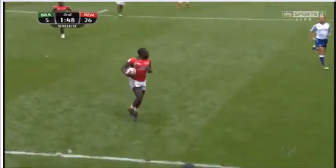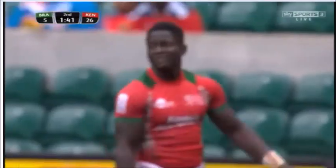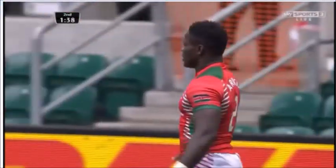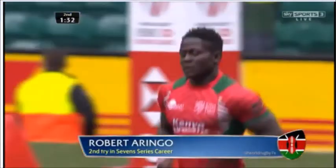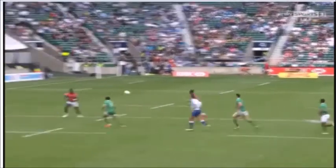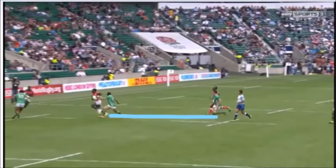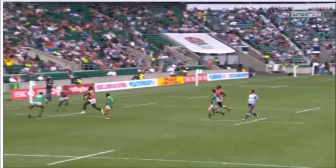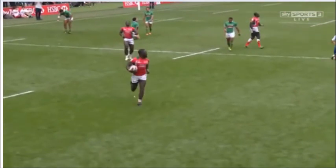The Kenyans read the play the same way — the defense gave them inside, they were not going to give them the width. So Kenya took what the defense gave them. These guys were just on the same page for this tournament. You can see the ball carrier did so well to interest the two Brazilian outside defenders, and that extra interest created the bigger space on the inside. The winger read it perfectly — little fend on that third defender and try time.